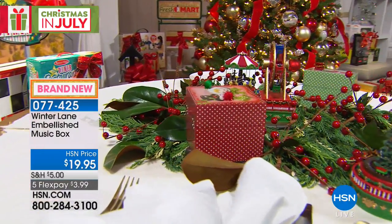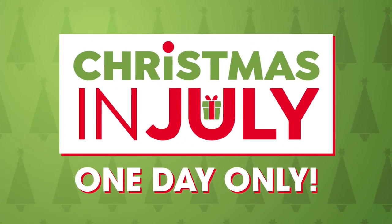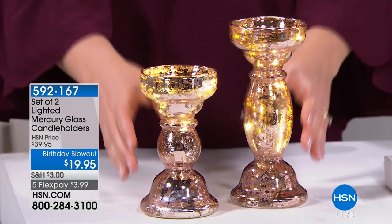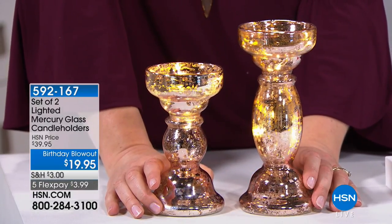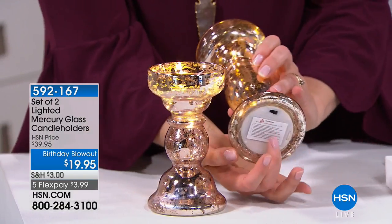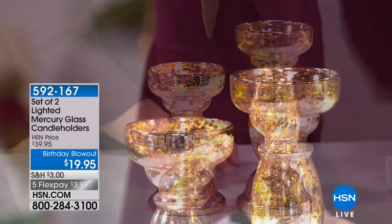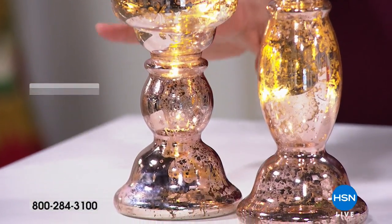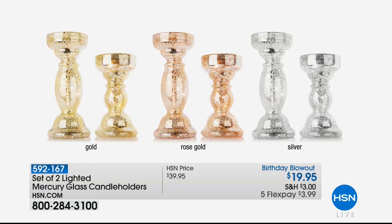Alexandra and I are excited to share our lighted mercury glass candle holders — they're $19.95, battery-operated, and illuminate beautifully. We have three choices: gold, rose gold, or silver. It's our birthday blowout pricing, which means once they're gone they will not be back at this price. We'll air them right after this quick break.